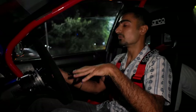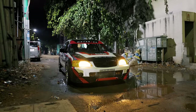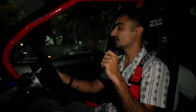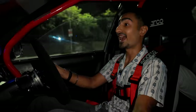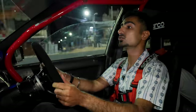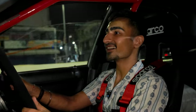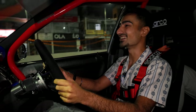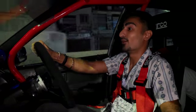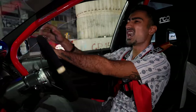This suspension setup is not designed for the undulations and questionable roads of Bangalore, but it is planted. Take a corner at high speed and it just ticks. The best thing about this car is that it doesn't feel scary — in fact, once you get used to it, it is just intoxicating. I'm kind of dumbfounded for words now, I just want to drive the car. This experience is something unlike any other.